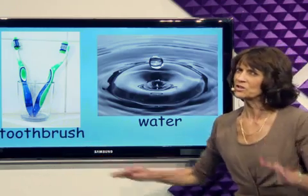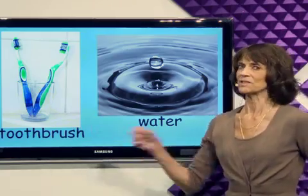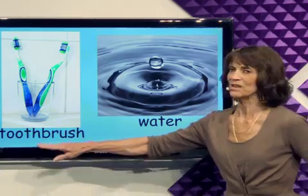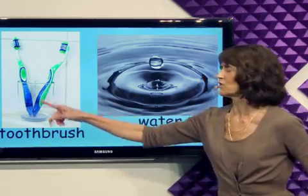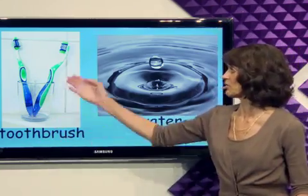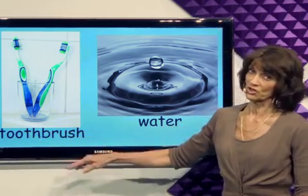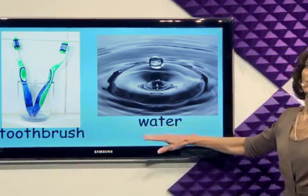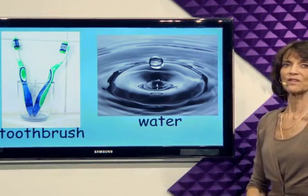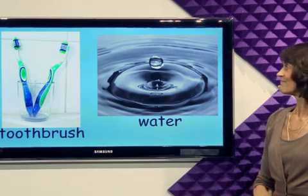Remember those cookies that you ate? Now it's time to brush your teeth. After you eat those cookies, brush your teeth with your toothbrush. It doesn't matter which one — use this one or that one — just be sure to brush with your toothbrush. And drink plenty of water. Water is the source of life; drink plenty of water.